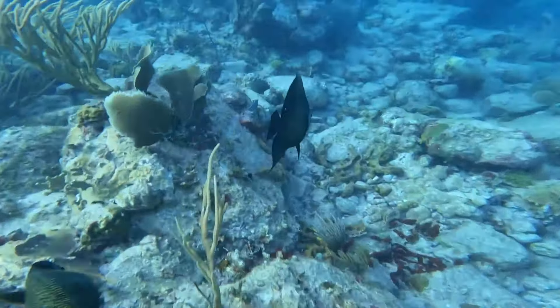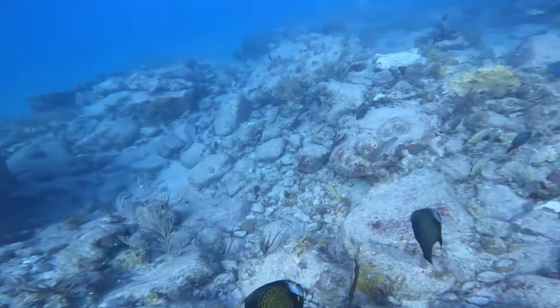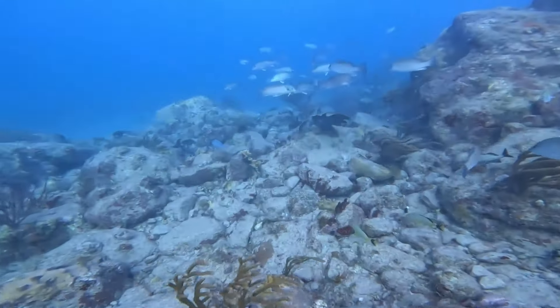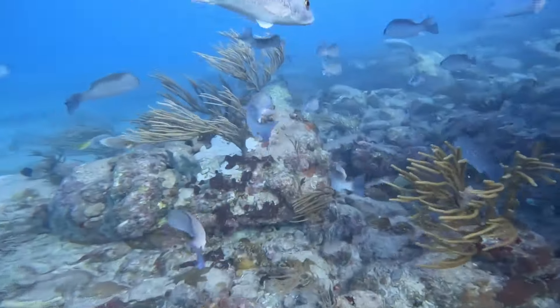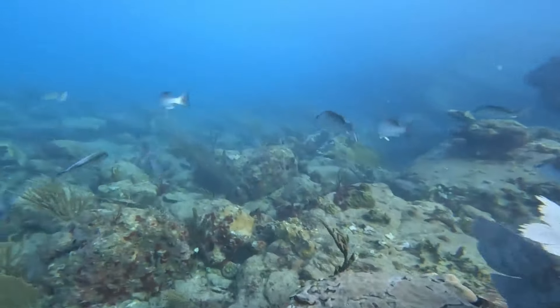These are angelfish, and they're usually pretty curious. This is a school of grey snapper — a delicious eating fish that if I was spearfishing, I would certainly be targeting. Plenty of these are big enough for a meal. However, this is a national park, so there is absolutely no spearfishing or fishing of any sort allowed.